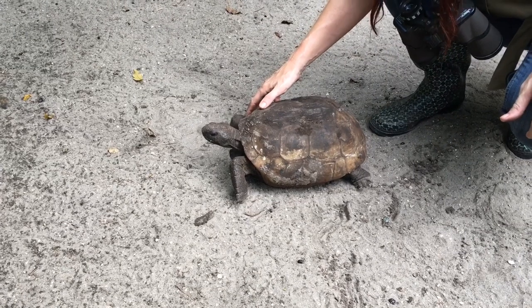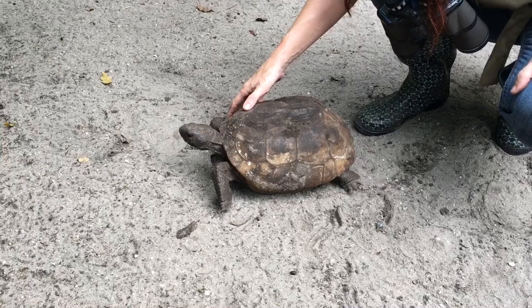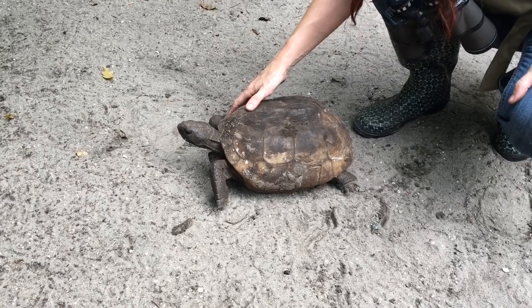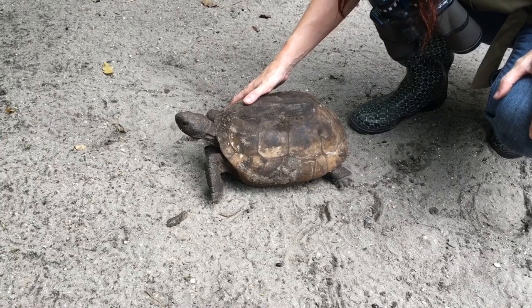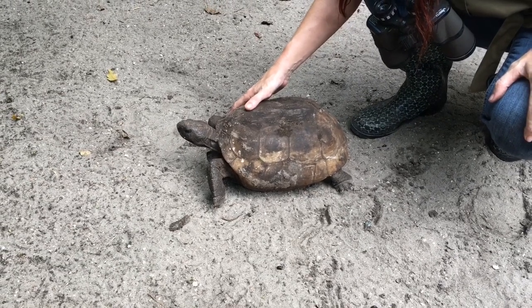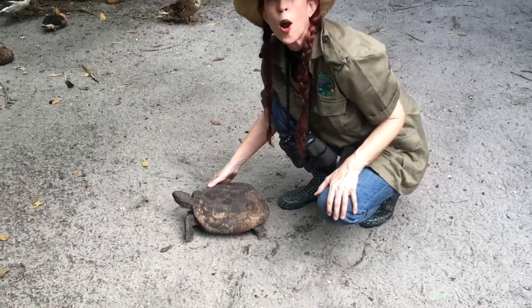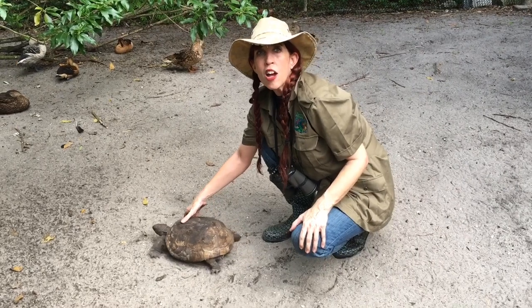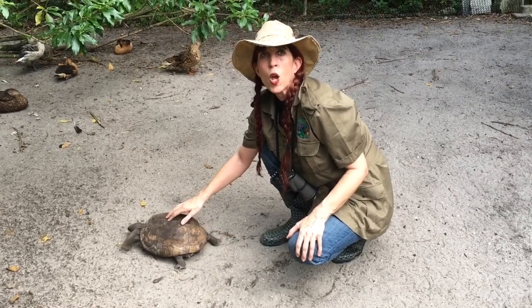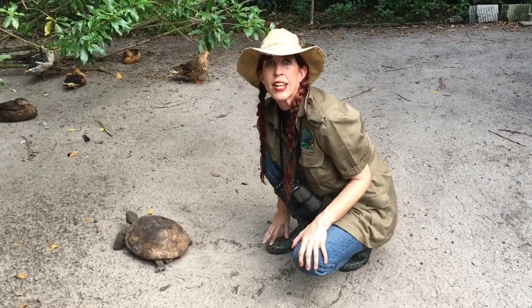The gopher tortoise is native to the southeastern United States and is the only land tortoise native to this area. It became the official state tortoise of Florida in 2008. The gopher tortoise is a keystone species. Keystone species are animals that are very important to the health and sustainability of the ecosystem it inhabits. Gopher tortoises burrow and provide shelter for hundreds of different animals, ranging from frogs to owls and even endangered indigo snakes.